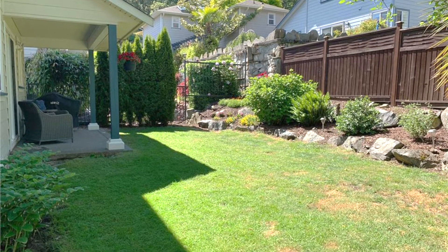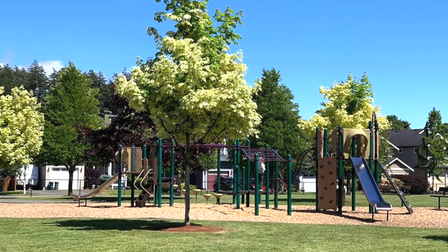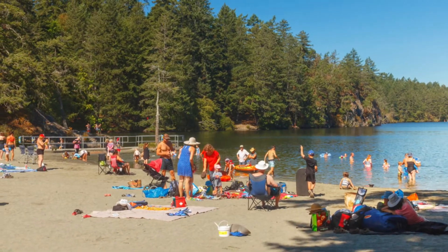Thanks so much for stopping by! But before you go, let's talk about this amazing location. This home is just across the street from a park, it's close to all amenities, and is only a short stroll to Thetis Lake and the Galloping Goose Trail.